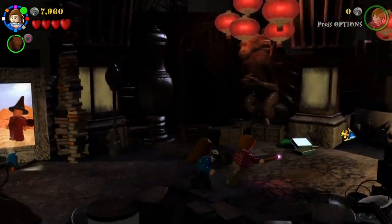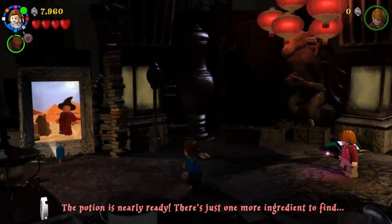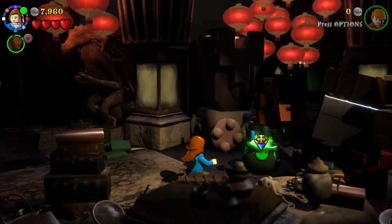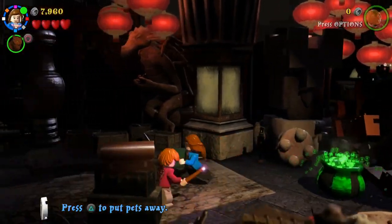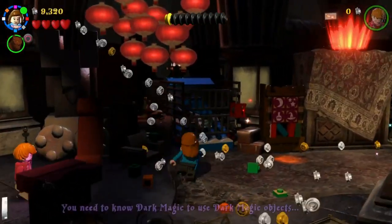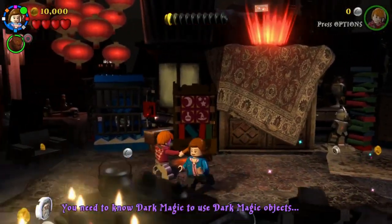I wonder where all the stuff is — it's over at the other end of the room. The potion is nearly ready, you just gotta find an ice lolly. There's a big thing — go boom! That's Crookshanks, that's not an ice lolly. Now it go boom!